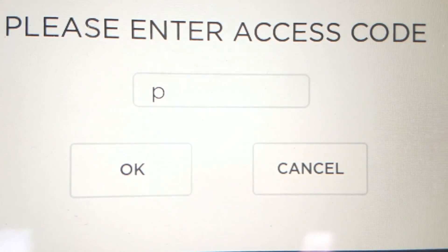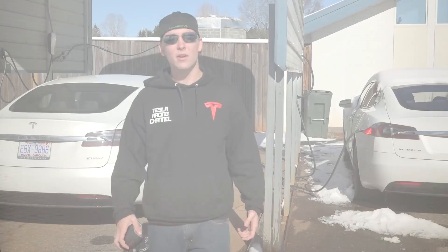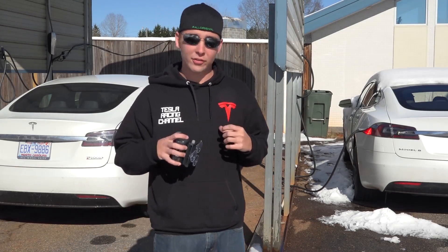5, 4, 3, 2, 1, 0. What's going on everybody? Welcome back to Tesla Racing Channel. Today is a very exciting day, not only for you guys, but for myself included.